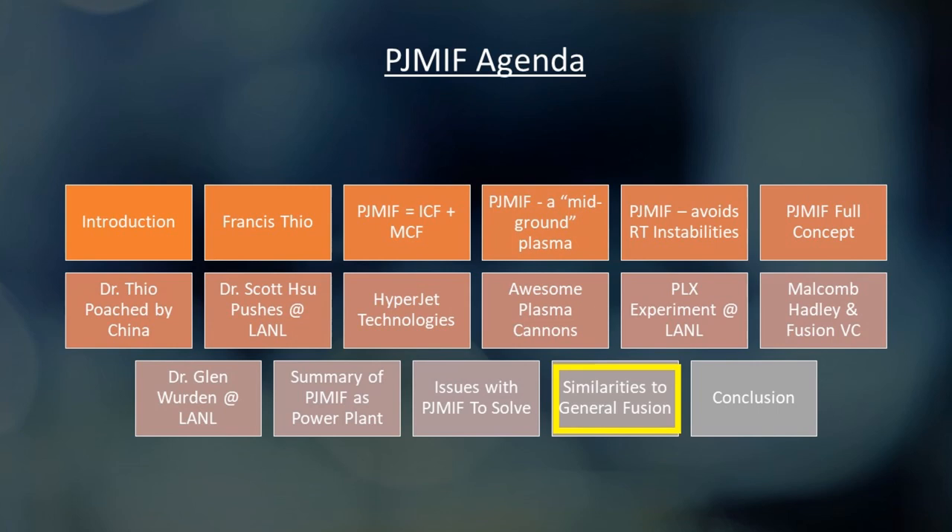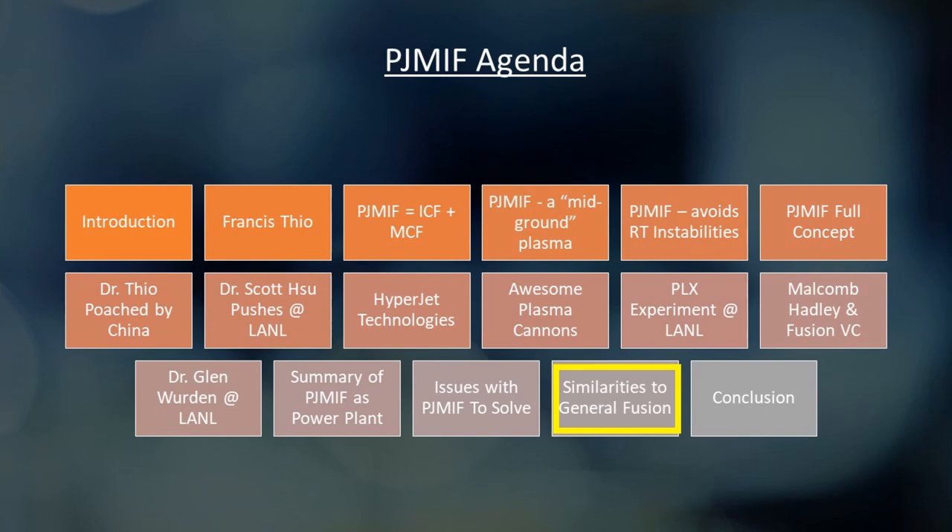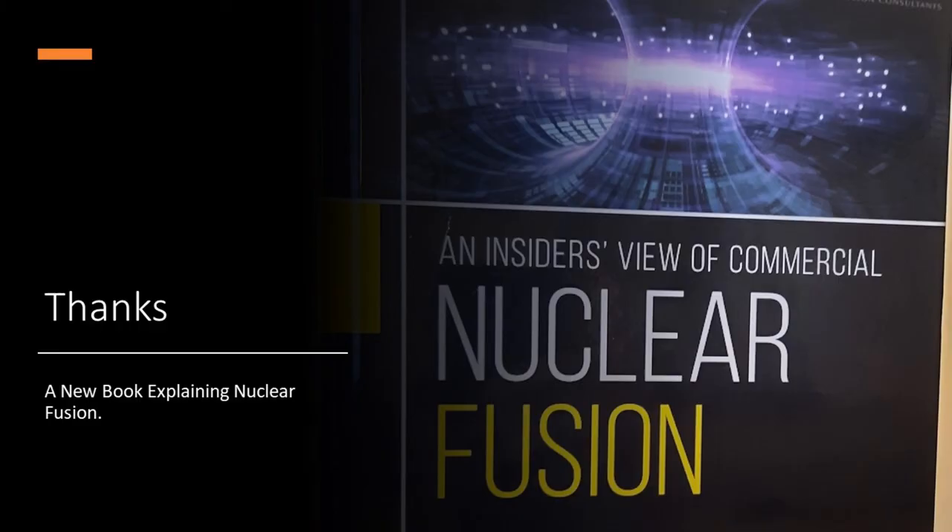This is a basic rundown of what the reactor would look like. Interestingly, this approach is somewhat similar to General Fusion's compression system — they also inject a compact toroid into the center of their reactor and use liquid metal compression on the outside, but with pistons firing through the liquid metal instead of plasma jets. There are comparison physics between PLX and General Fusion's test reactors in Vancouver, but it remains to be seen how viable either approach is. For more details, reach out to Glenn Worden, Scott Hsu, and the folks at Hyperjet Technologies. Thank you so much for your attention — check out the next lecture.